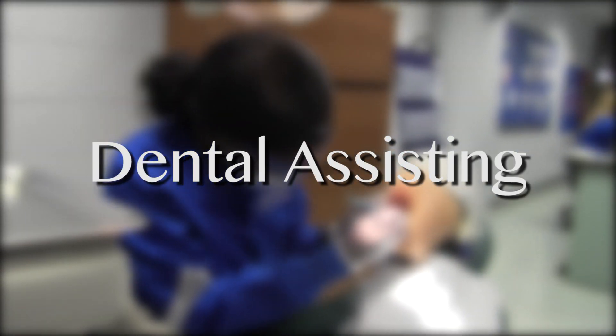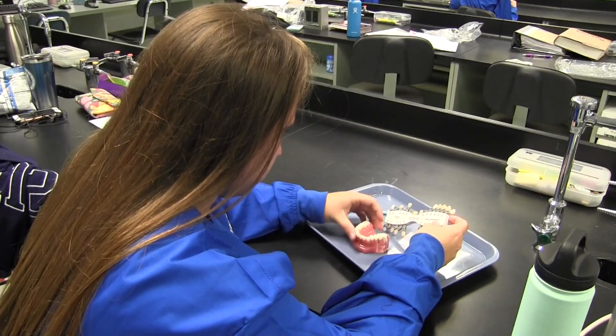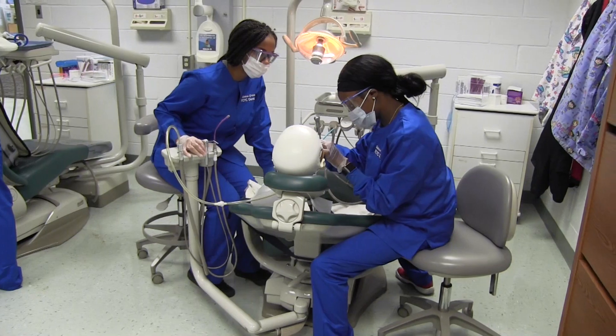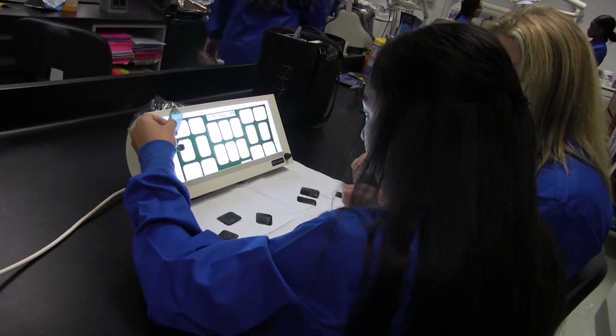Dental Assisting: students in this program are introduced to dental assisting careers, covering sterilization, safety procedures, equipment preparation, dental processes and evaluation techniques, and oral examination processes. Students will learn laboratory procedures, post-operative and oral hygiene techniques, preventative dentistry treatment, as well as patient instruction.